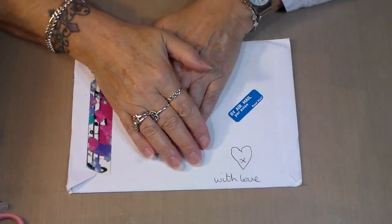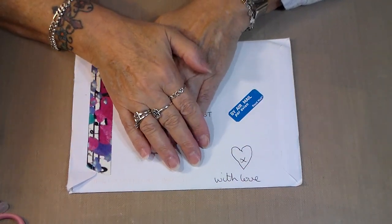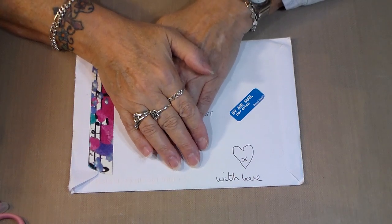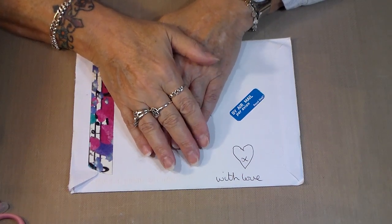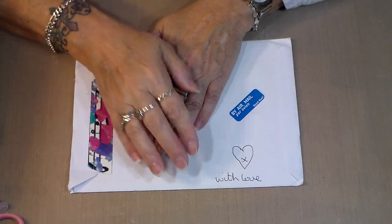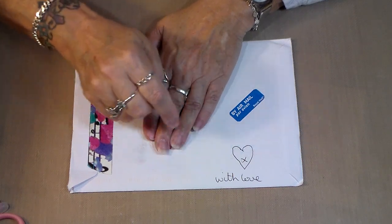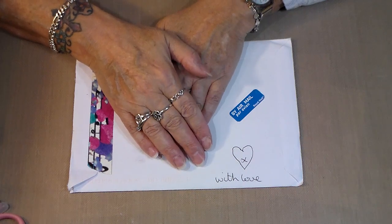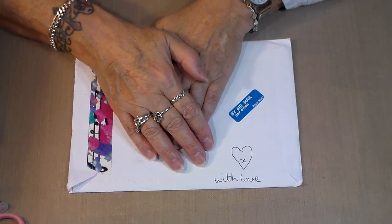Hi there! I'm here with you to share another entry to my 1000 Subbie Challenge Giveaway. I will put the number of this entry in the title and the description box below. This entry comes all the way from across the pond.